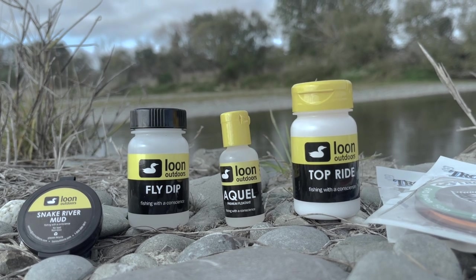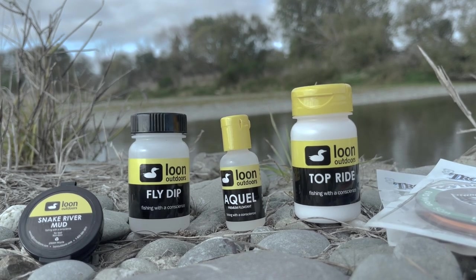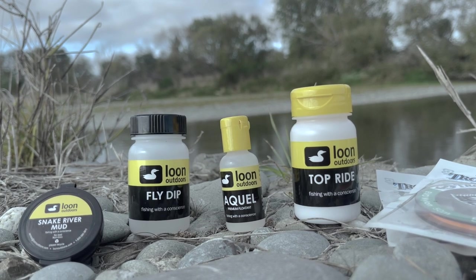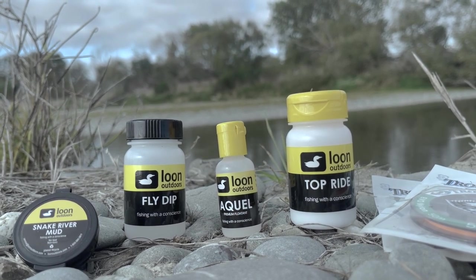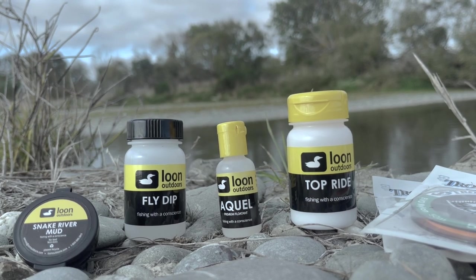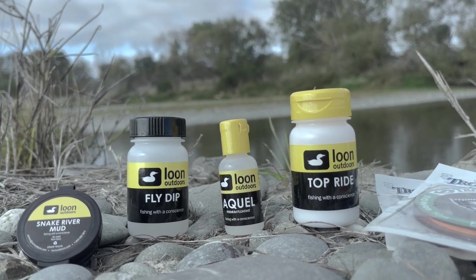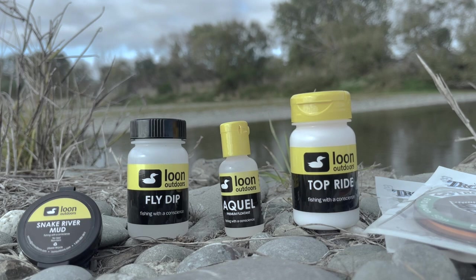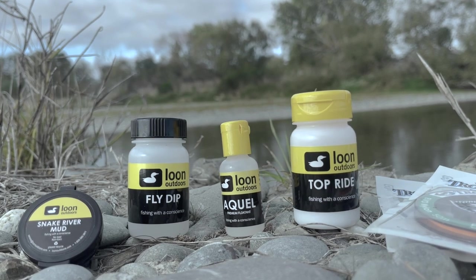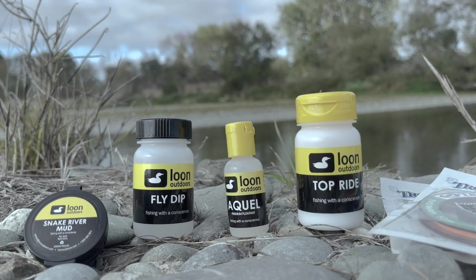It's important to have a good floatant system when fishing the Mataura. When I wish to impregnate every fibre of an indicator fly I use Loon Fly Dip — simply dipping the indicator, blowfly, or bushy fly into the solution, giving it a shake, a quick blow or a false cast, and it's ready to go. For more specific applications, like if I only wish to float the wing on an emerger, I use Loon Aquel — I can get a very specific application of a tiny bit of floatant exactly where it's needed. Once your flies become waterlogged or once you've caught a fish, Loon Top Ride not only sucks the moisture back out but a simple shake also re-coats the fly with floatant. And of course Snake River Mud — with the rivers being so low and clear in autumn and these fish being so choosy, hiding your tippet becomes imperative. A quick application of Snake River Mud will sink your tippet just beneath the surface and take the shine off brand new nylon.